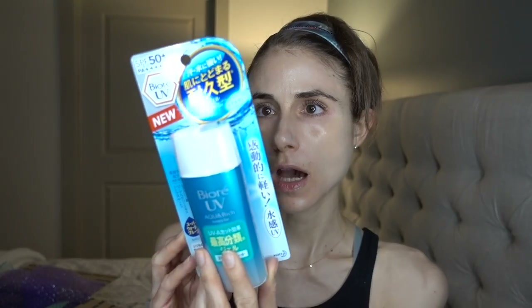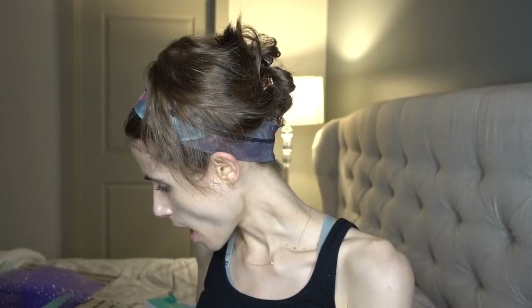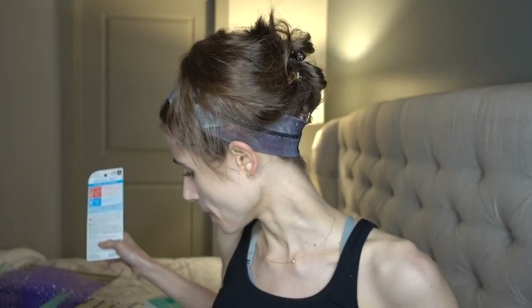We've got the Biore UV Aqua Rich Watery Gel — I believe this contains Tinosorb, so this is a chemical sunscreen, most likely in a water base, with a variety of filters not found in U.S. sunscreens. This is a Japanese sunscreen I've been wanting to try. They also sent me the Biore UV SPF 54 Plus Watery Essence — similarly a chemical sunscreen with UVB filters in the cinnamate and salicylate families, as well as broad-spectrum UV filters including Tinosorb.